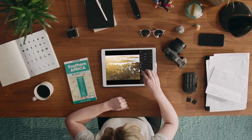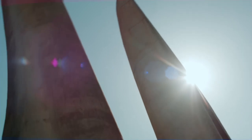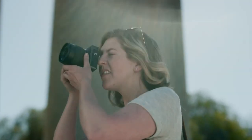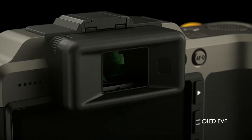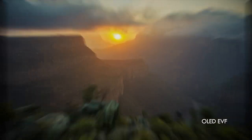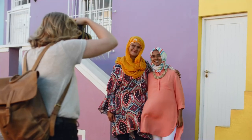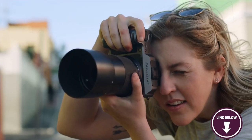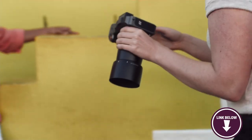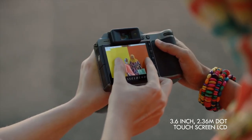In terms of build quality, the X1D2 feels solid and well made, with a weather-sealed body that can withstand even the harshest weather conditions, making it ideal for adventurous photographers. The camera is also relatively lightweight for a medium format camera, making it more portable than some of its competitors. This is an important feature for hikers who want to keep their pack as lightweight as possible, but still be able to shoot the type of images that only medium format cameras can capture.